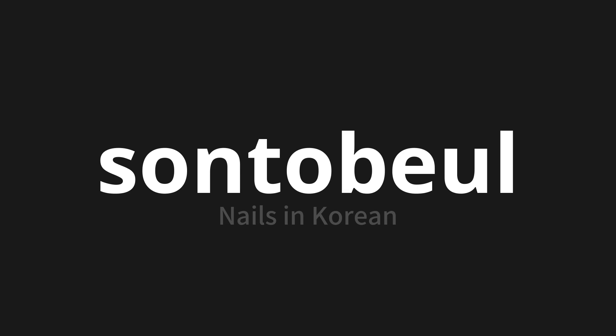Let's say it all together. One more time: Sontobul. Sontobul. Sontobul.